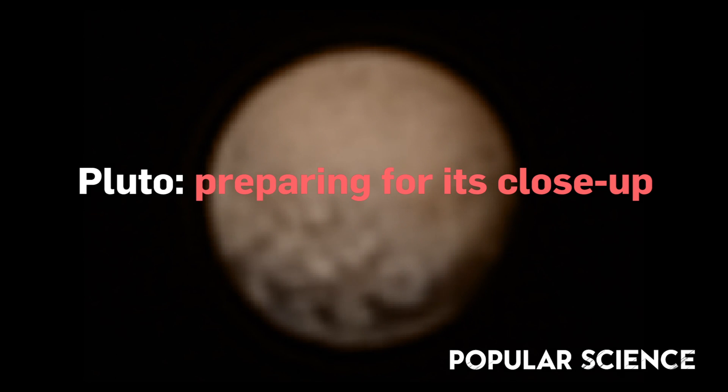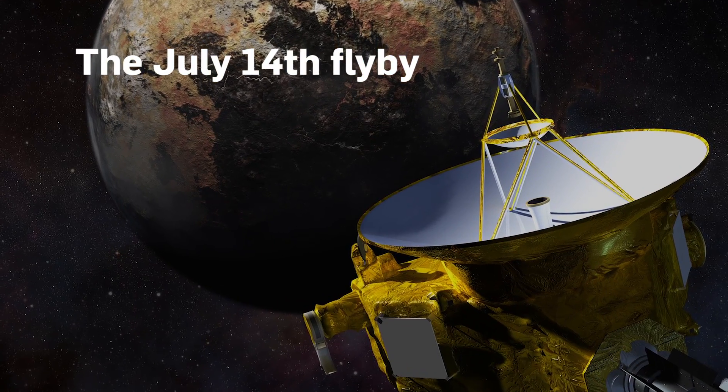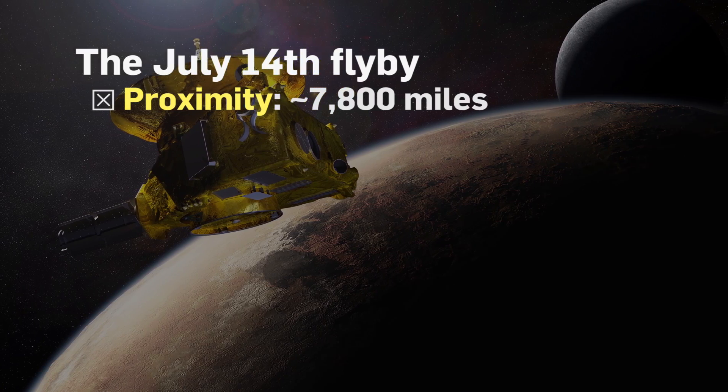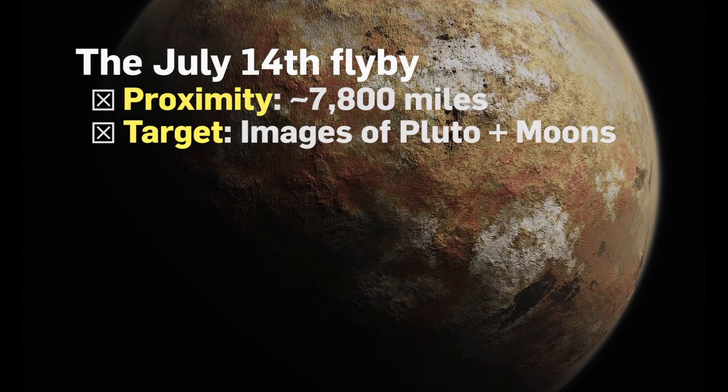Pluto is finally about to come into focus. On July 14th, NASA's New Horizons probe will pass within about 7,800 miles of the dwarf planet, capturing crystal-clear images of its icy body and moons.